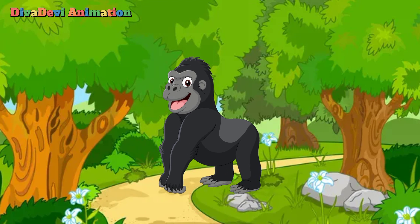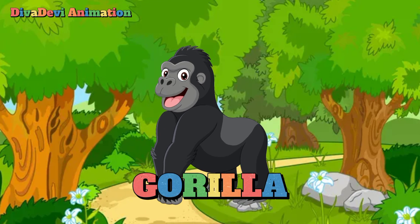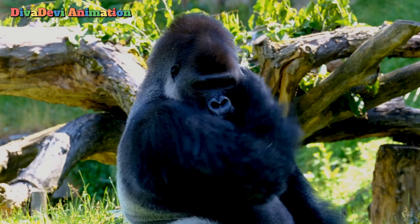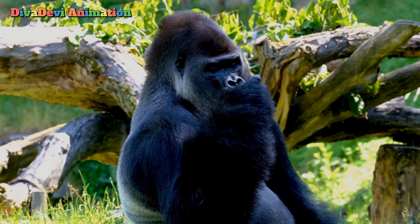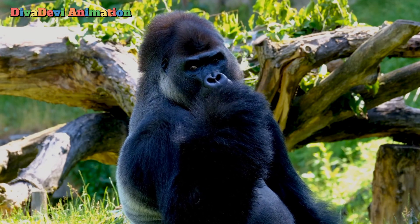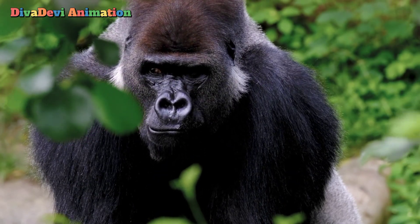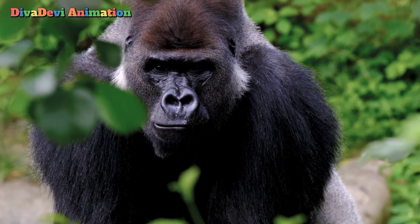The next animal that starts with the letter G is the gorilla. Gorillas are the largest apes. They are also the largest animals of the group called primates, which also includes the other apes, humans, and monkeys. Movies often show gorillas as fierce creatures, but they are actually peaceful and gentle animals.